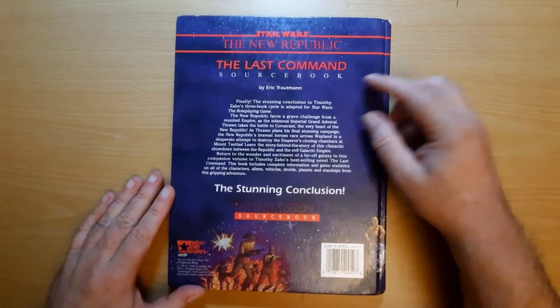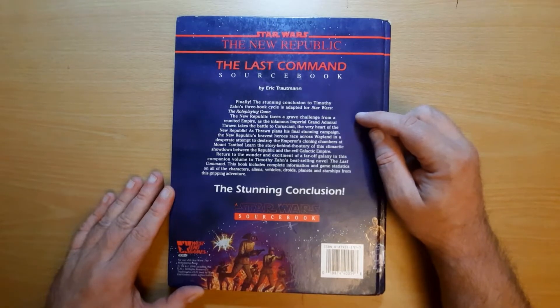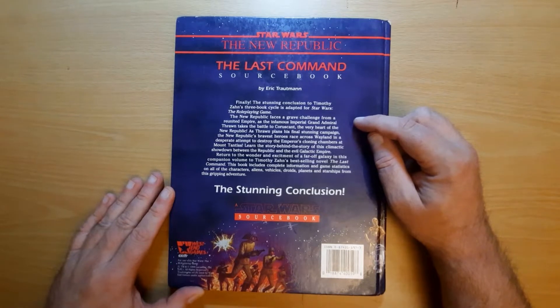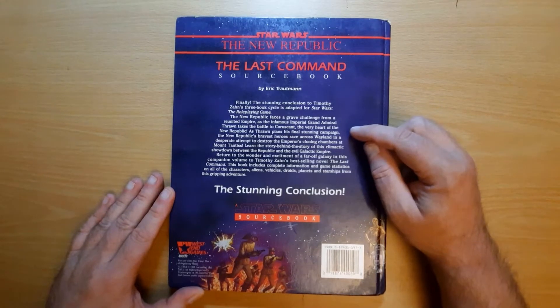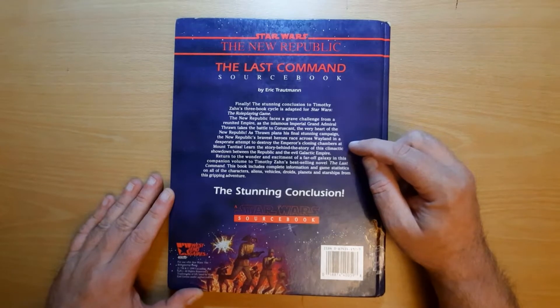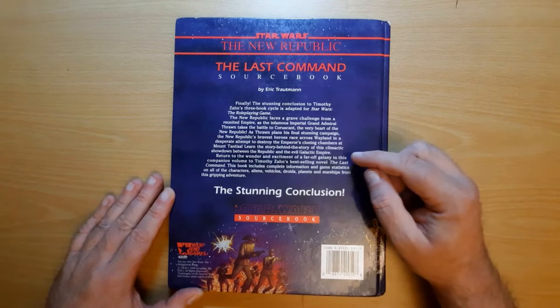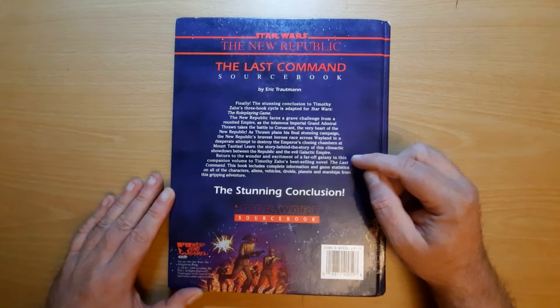Flipping over to the back — Star Wars: The New Republic, The Last Command Sourcebook by Eric Trautmann. Finally, the stunning conclusion to Timothy Zahn's three-book cycle is adapted for Star Wars: The Role Playing Game. The New Republic faces a grave challenge from a reunited Empire as the infamous Imperial Grand Admiral Thrawn takes the battle to Coruscant, the very heart of the New Republic. Return to the wonder and excitement of a far-off galaxy in this companion volume to Timothy Zahn's best-selling novel, The Last Command.